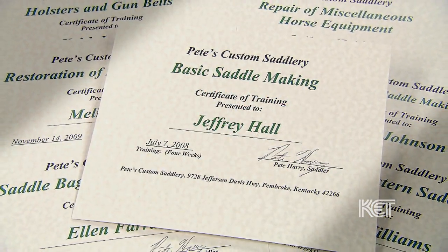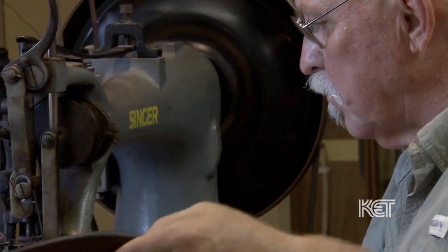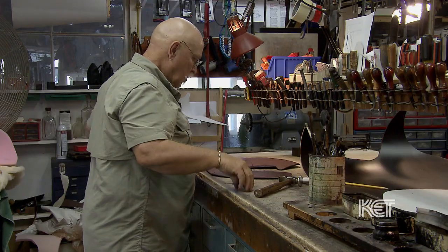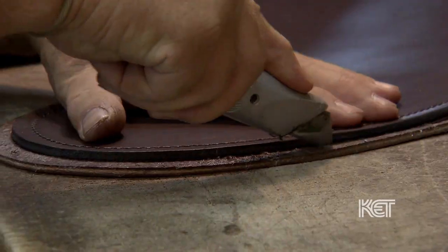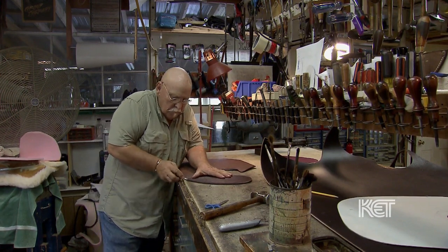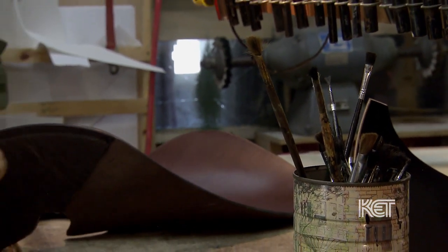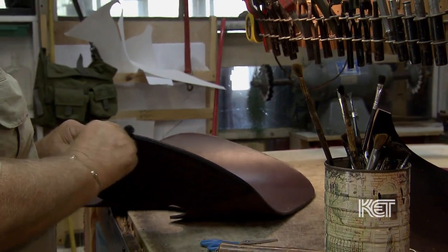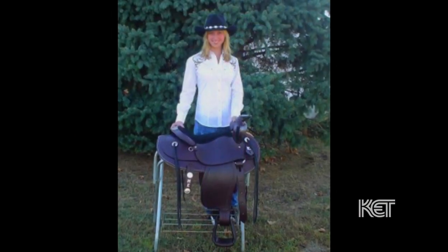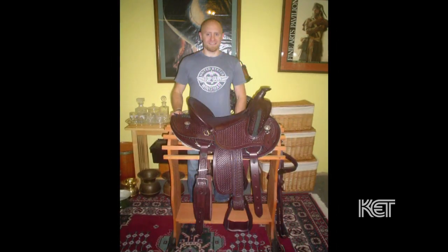I have a school here where I teach saddle making. I have people come from all over the world — just about every state in the United States. The school I have here is VA approved, and I get a lot of veterans. A lot of them coming back now are combat veterans out of Iraq and Afghanistan, and to be honest, a lot of them are suffering post-traumatic stress disorder. There's just something about working with your hands that is soothing. Some of them really get wrapped up in it by the time they're finished, and I've had several take every class I've offered. I love being able to pass this on.